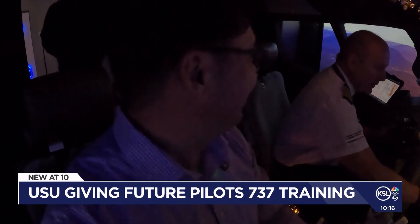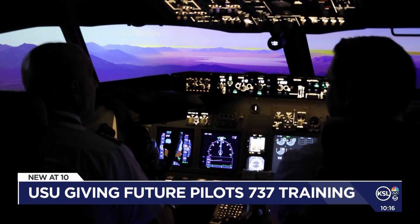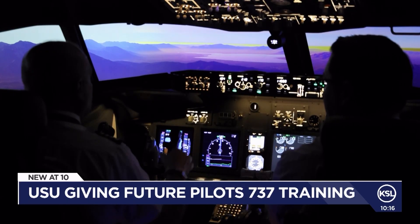I had the privilege of flying at Delta for 27 years, so I've seen this just about every day when I flew either in and out of Salt Lake.